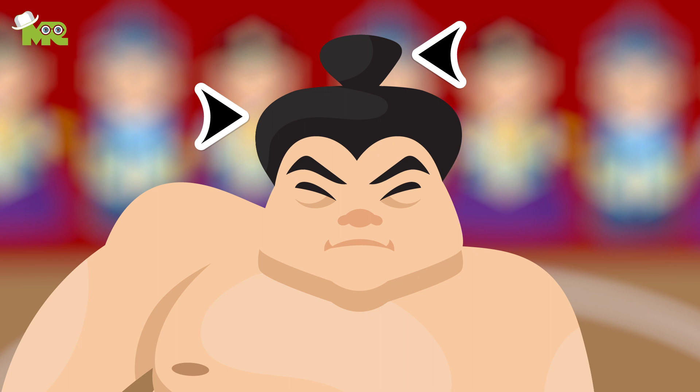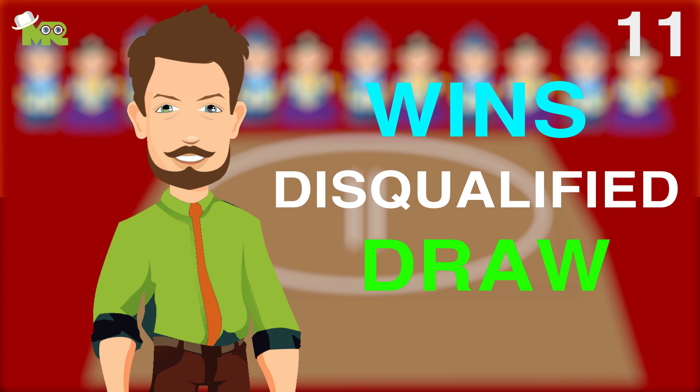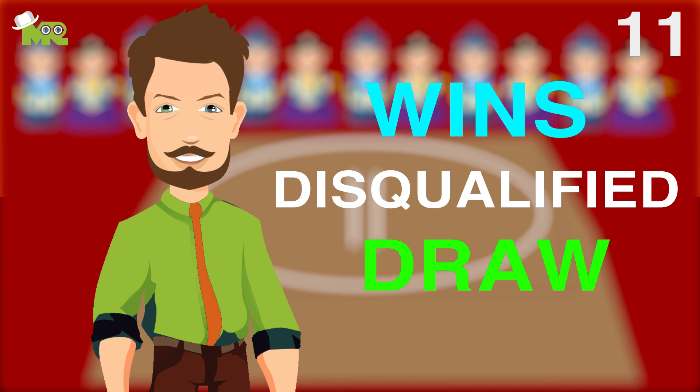Wrestlers are also expected to grow their hair long and wear it in a topknot. Although it is possible that a wrestler wins the match if the opponent is disqualified or if one of the competitors is not deemed fit to continue, it is not possible to draw in a sumo match. Sumo matches rarely last more than a minute.